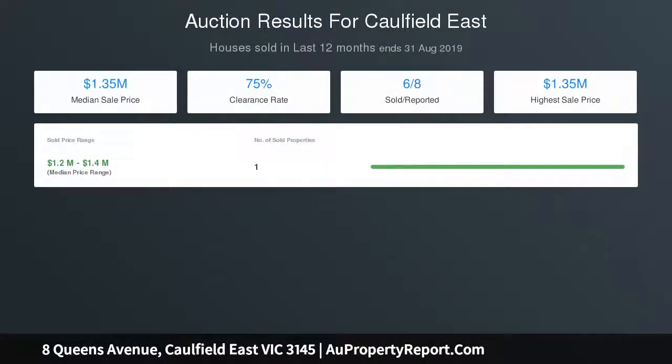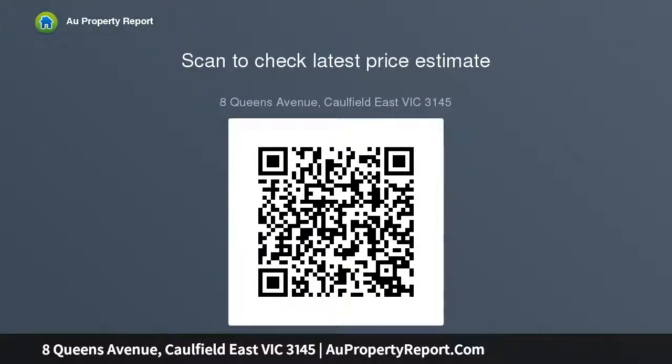The top floor has its own secure entry and includes expansive family and dining zones, modern kitchen with premium appliances, two additional bedrooms with built-in robes, and a bathroom. This property also comes with dual heating systems and air conditioning.